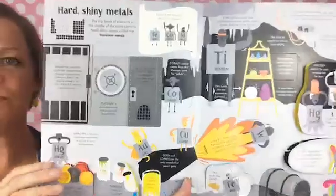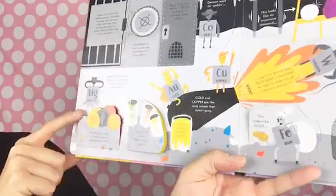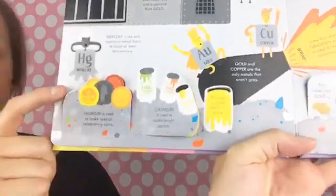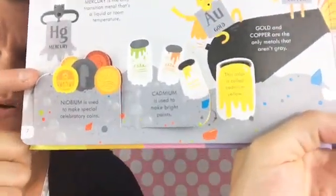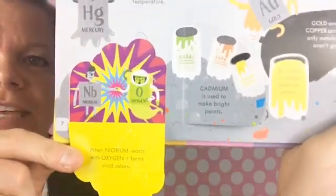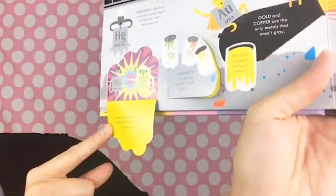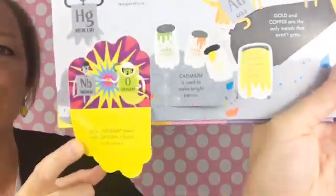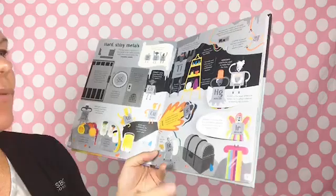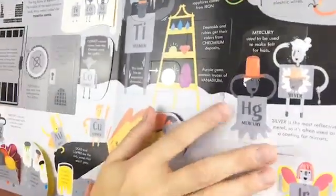This section is about hard, shiny metals. Niobium is used to make special celebratory coins. Look at the fist bump — niobium and oxygen are doing a fist bump because when niobium reacts with oxygen it forms vivid colors. There's also really great history in here.